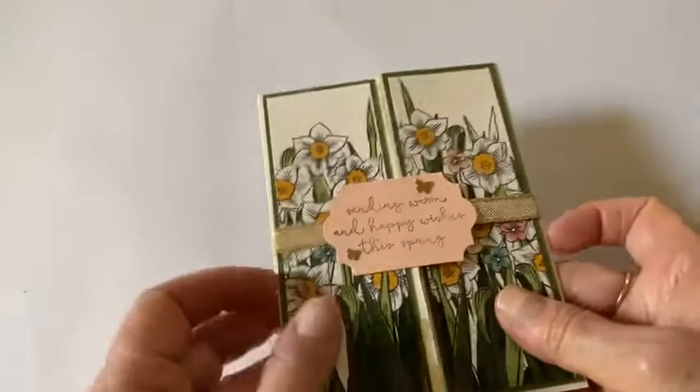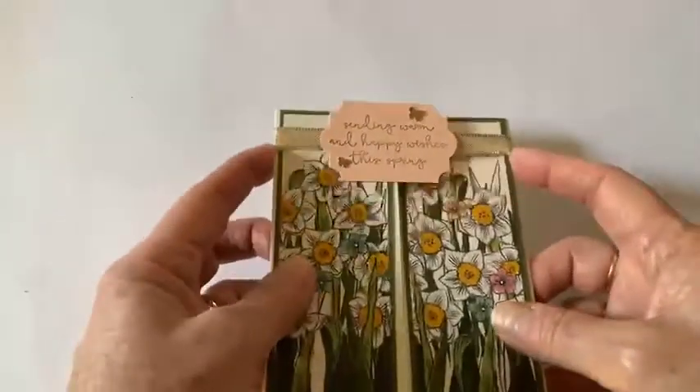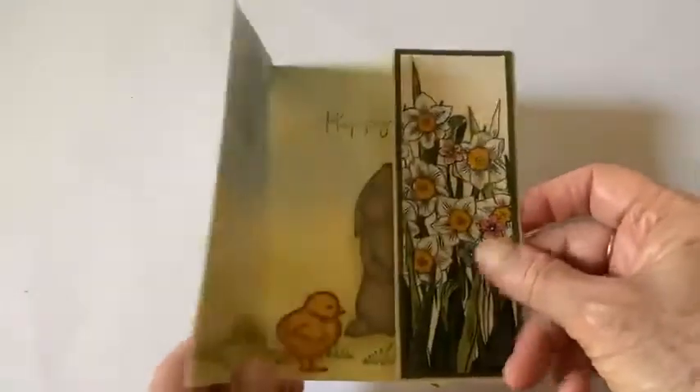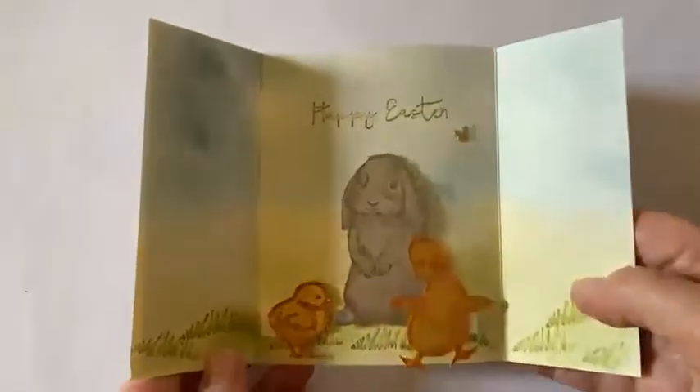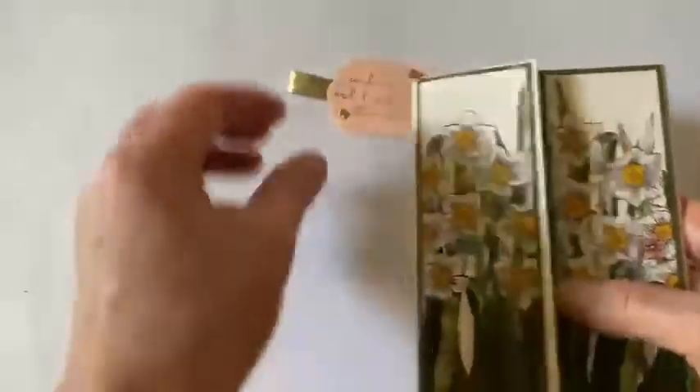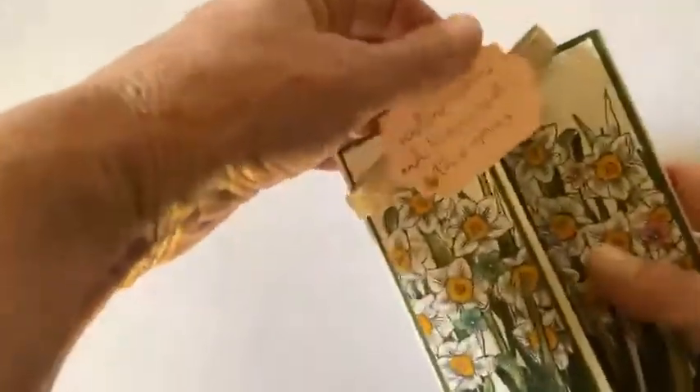Here's another card from a Moveless swap. This one was a little late getting out because of a family issue, but isn't it just cute for Easter? That paper really does it all.